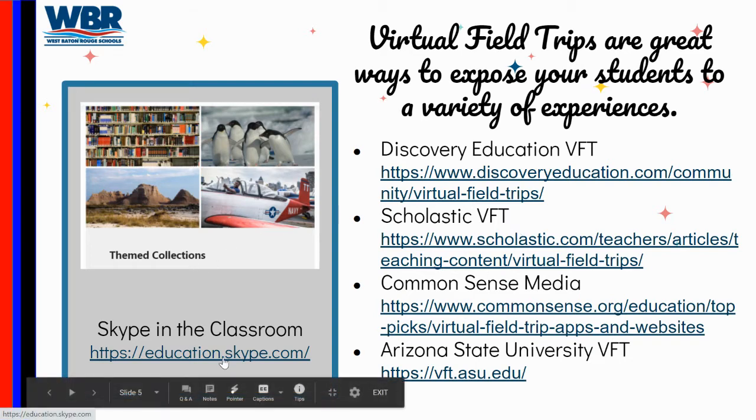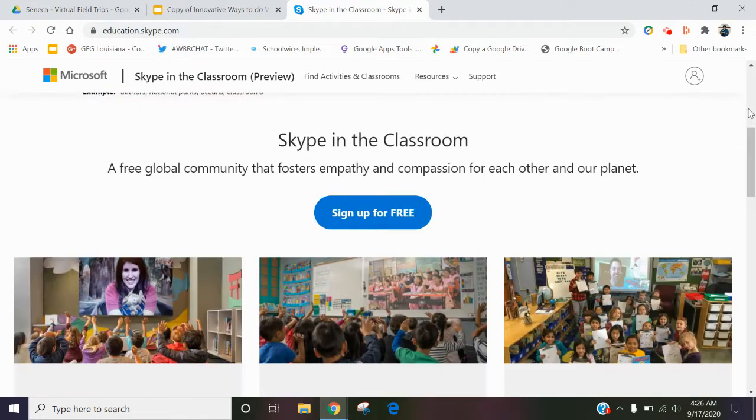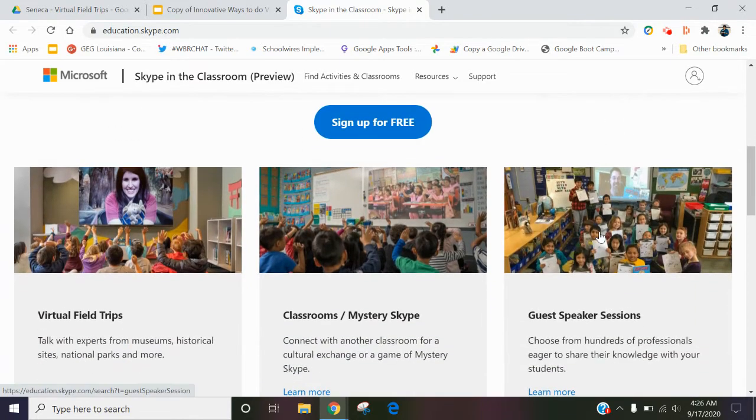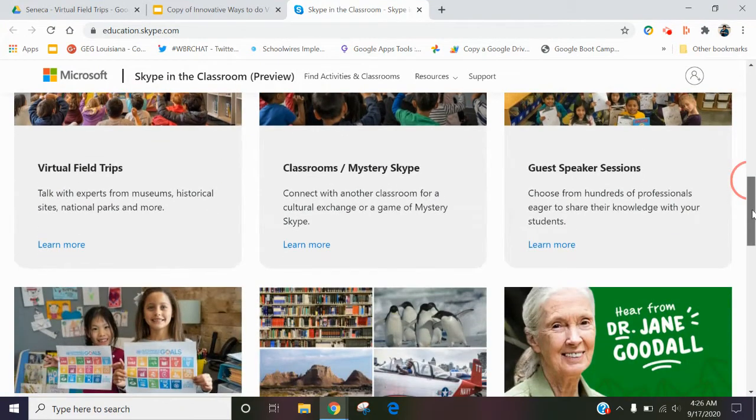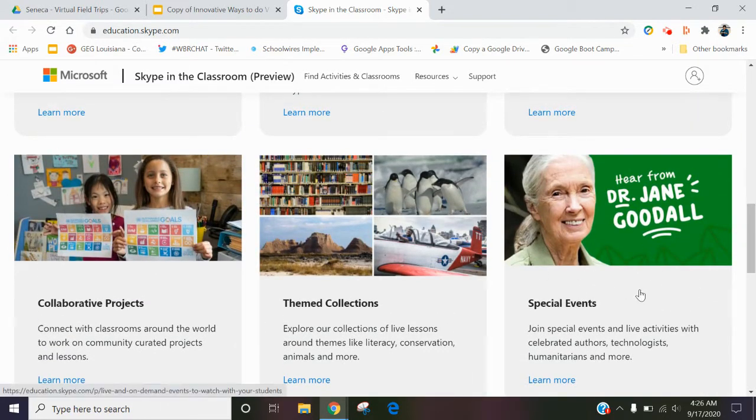Skype is a great way of doing it. The educational Skype website will get you hooked up with different events that are going on. It'll show you ways you can search things you can do, like a mystery Skype, get a guest speaker in your classroom, all these types of really great things. Other things like these big companies can bring in people like Dr. Jane Goodall and have your kids experience something and even talk to some of these folks that they wouldn't normally be able to do.